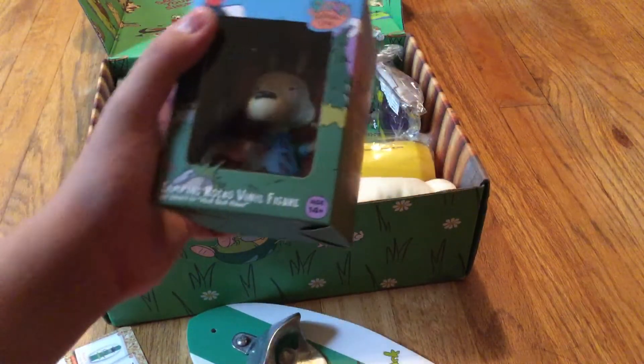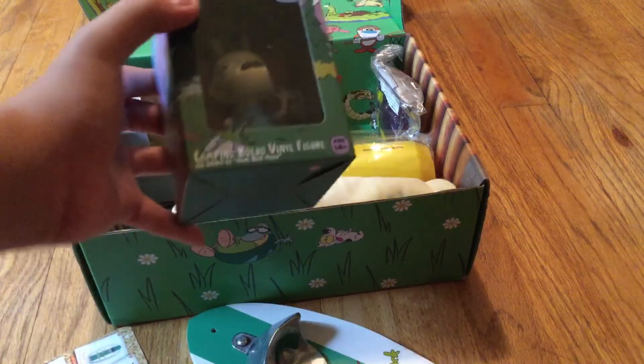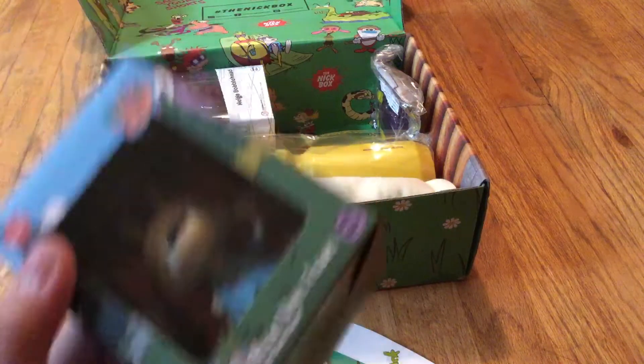This is cool — this is a Rocco vinyl figure. I have Tommy, Catdog, Filbert. So now I have Rocco as a vinyl figure. That is cool. Man, I love Rocco.